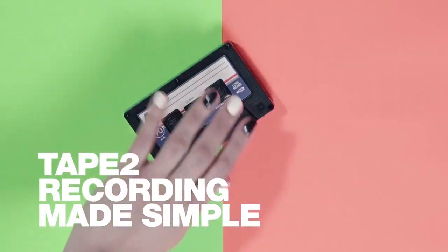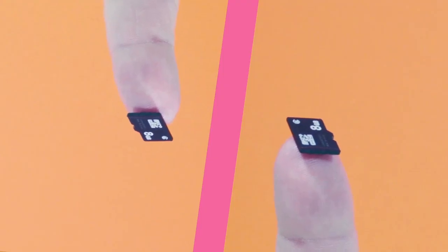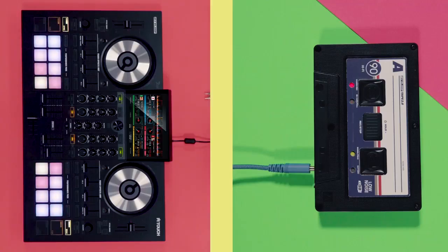Reloop recently announced a sequel to one of its coolest products released in 2013 — the Reloop Tape. They're back with the Reloop Tape 2, with some much-needed upgrades and modernizations. Previously, people had issues with the way you'd connect the tape; it was more complicated than it needed to be, whereas other devices that didn't look as cool were literally plug and play — no need to worry about power or anything like that.